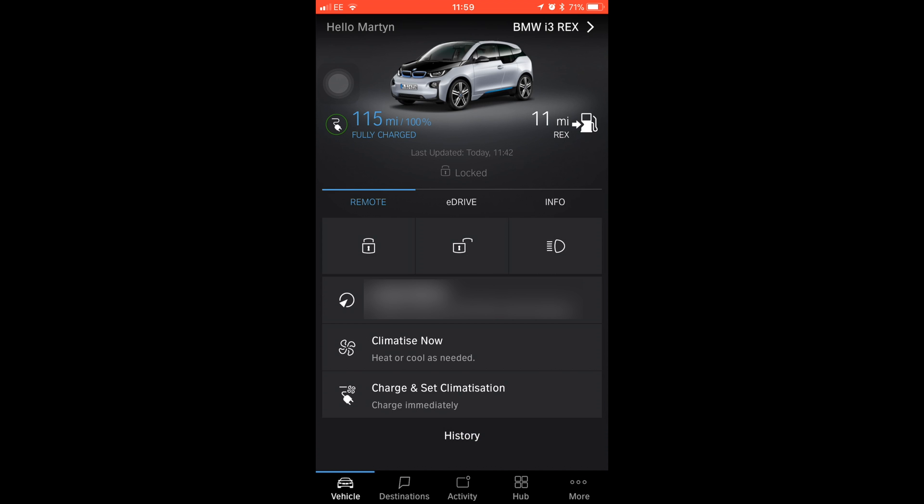You can set it to only charge on low-cost electricity. So I've got Economy 7 electricity here, and I normally set the car to start charging about 1am. It gives it plenty of time to be fully charged for the morning, and it's using a lower cost rate of electricity, which is absolutely brilliant.